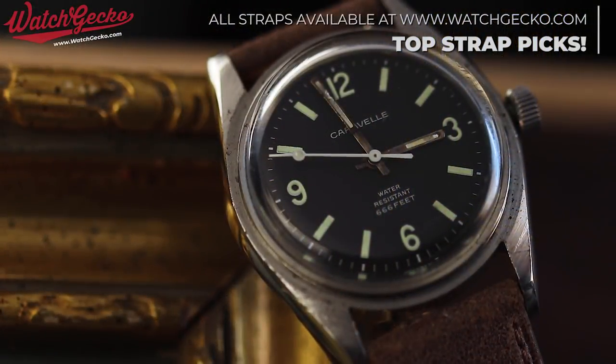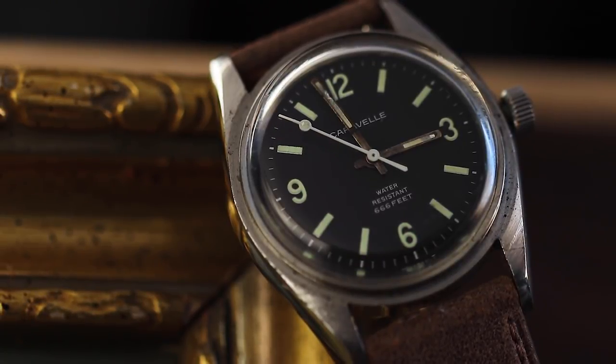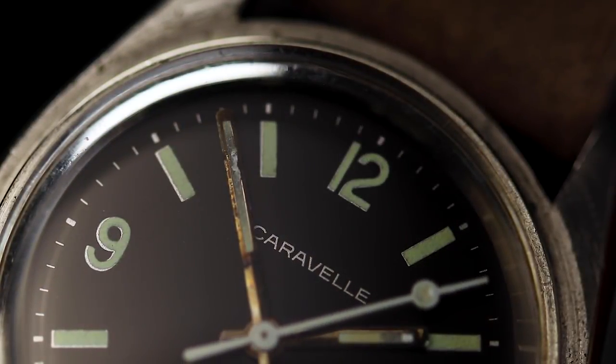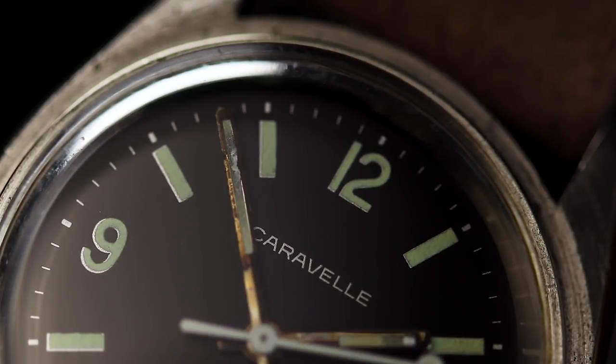Some watches may be more expensive, some may be extremely affordable, but all together they will collectively cost less than £10,000. Stay tuned to the channel for regular new episodes as well as the WatchGecko blog for further coverage of each watch featured. Links will be in the description below.